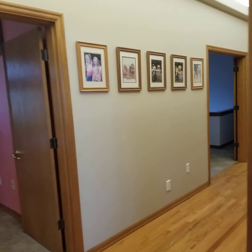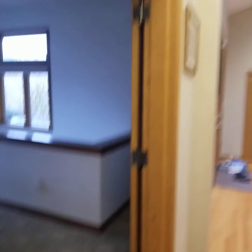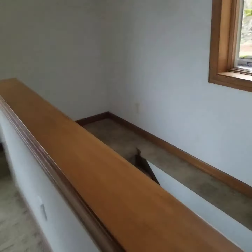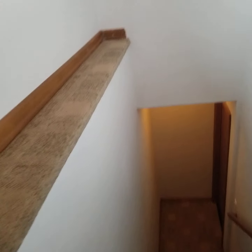Let's go downstairs and I'll show you the garage as well. Pretty big space here. Let's see what's downstairs. It doesn't seem like there's too much down here, but I'll take a look — might be just storage, actually.